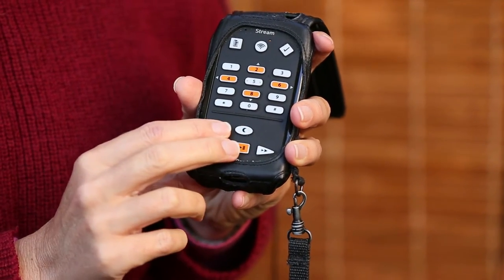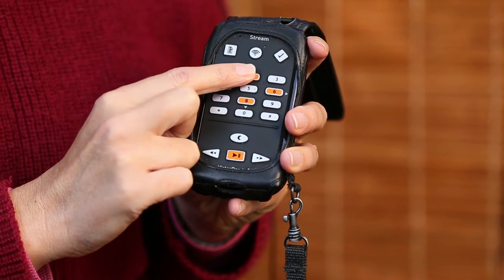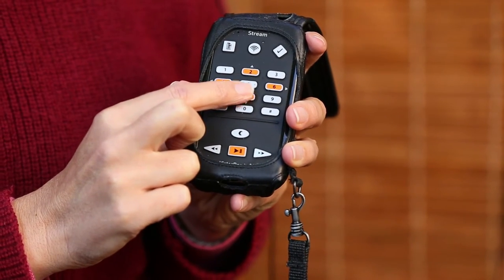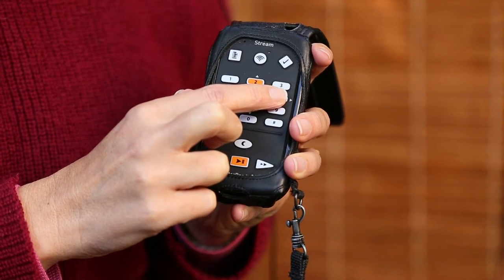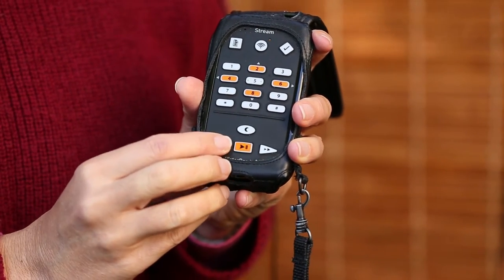If I wish to jump to a different chapter in the book, I can select my navigation unit by pressing two or eight to move up or down. I've chosen level two, which is chapter, and I'm going to press number six to go across. I can go through acknowledgements, chapter one, chapter two — so I can easily move through a book.